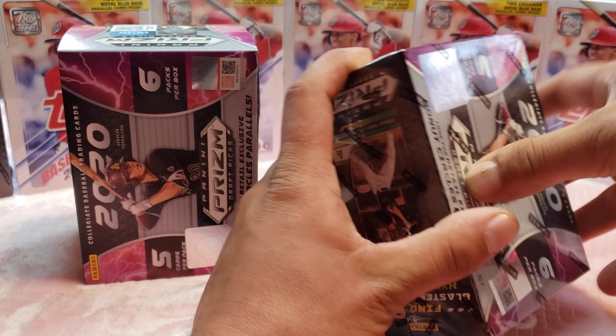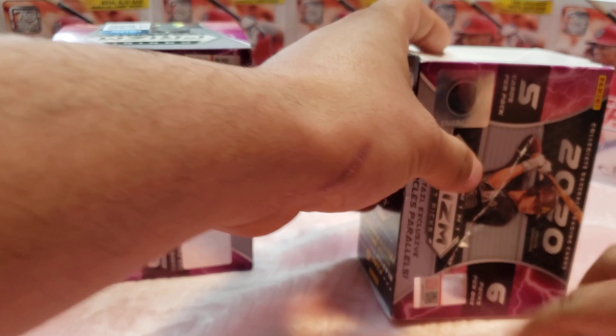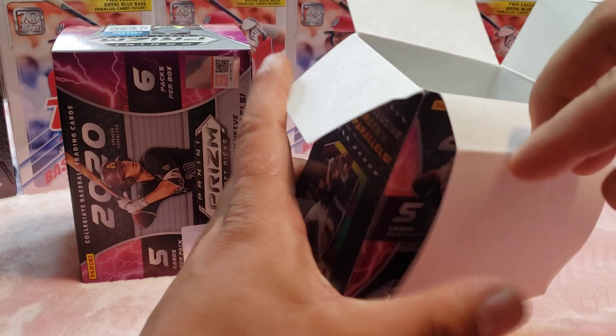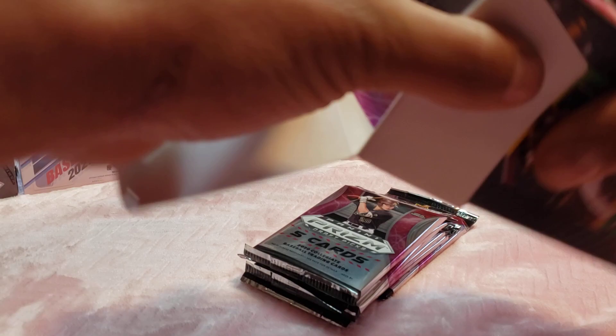Let's rip these two open first. It says five cards per pack and six packs per box, so that's a total of 30 cards. Here's the first box — what is this? It's a sticker. Let's do the second one too.